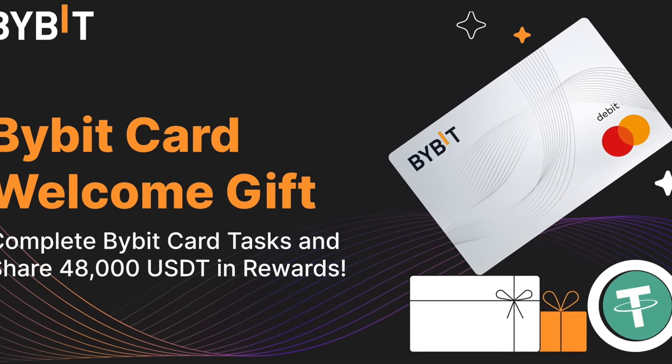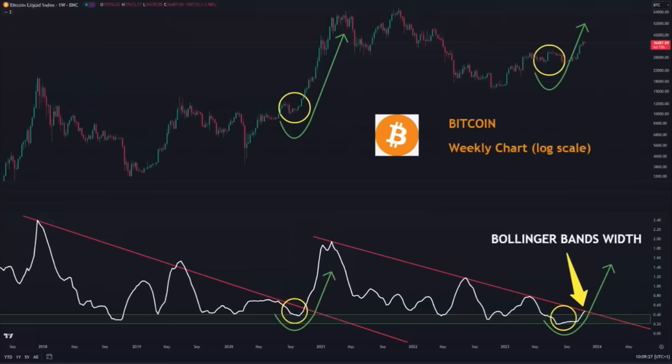Then we have the weekly chart on the log scale. We can see the Bollinger Bands with the indicator on the bottom. Every time we see the yellow circle on the bottom — when we break that red trend line and the white line goes up again — that is when the bull market gets started. Right now we have the yellow circle and we are trying to break that red trend line. The moment we break it and follow that green line up to higher levels, that is when we will see a massive bull market again. We are very close to that moment.